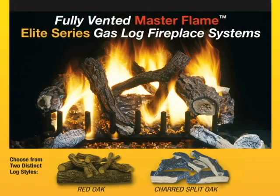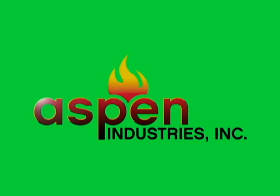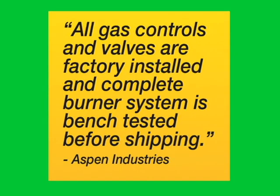Master Flame vented gas log fireplace systems — quality manufactured in the USA by Aspen Industries. Gas controls and valves are factory installed and bench tested before shipping.